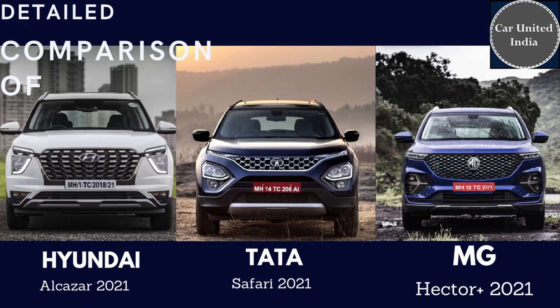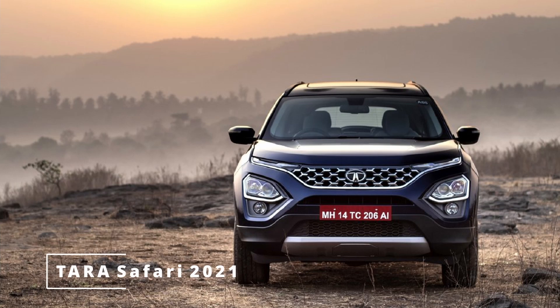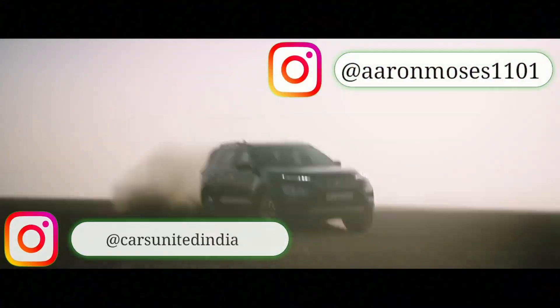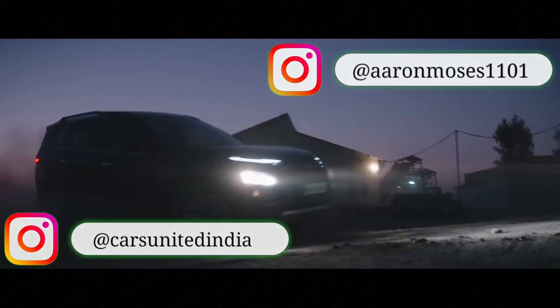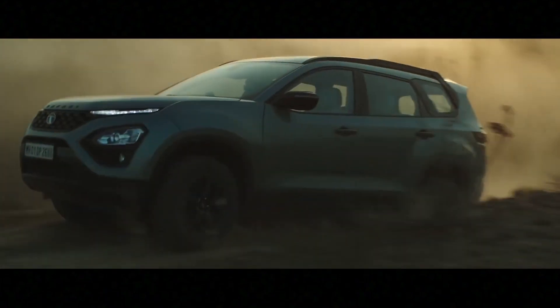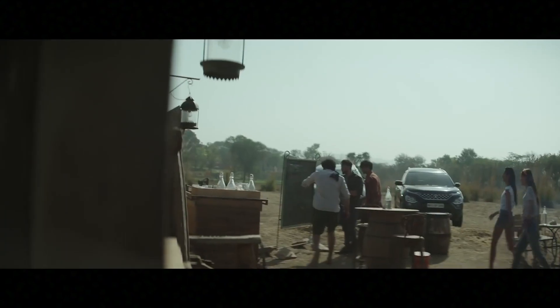In this video we will be comparing the Hyundai Alcazar 2021 versus the Tata Safari 2021 with the MG Hector 2021. Hey guys, welcome to another video, I'm Aaron Moses, you're watching Cars United India. We've provided timestamps in the timeline and in the description — you can click and go to your reference topic — but my suggestion is watch the video till the end to make the best buy. Let's start with the engines of each of these cars.